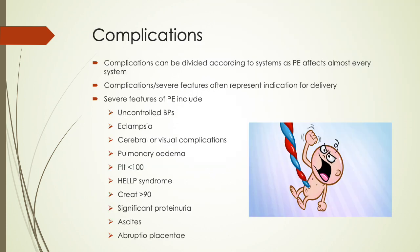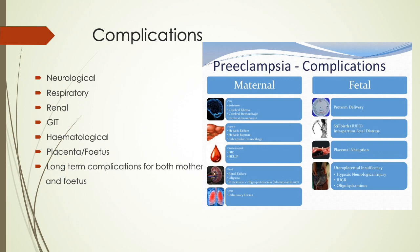The complications can be divided according to the systems, as preeclampsia affects almost every organ system. The severe features often represent an indication for delivery and include uncontrolled blood pressures, eclampsia, cerebral or visual complications, pulmonary edema, platelets of less than 100 or HELLP syndrome, a creatinine of more than 90, significant proteinuria, ascites, and abruptio placenta.